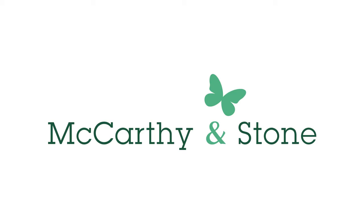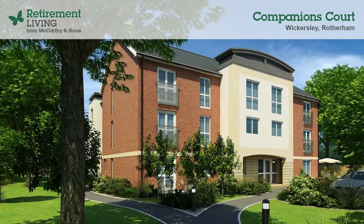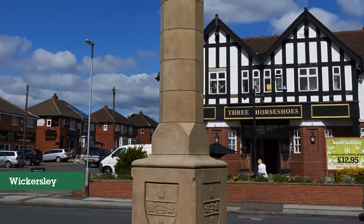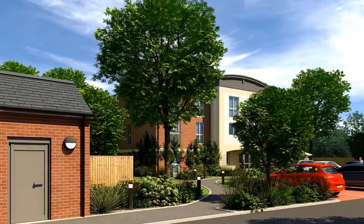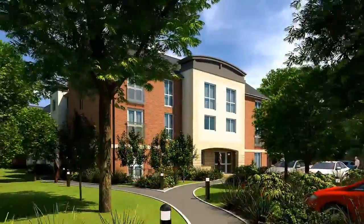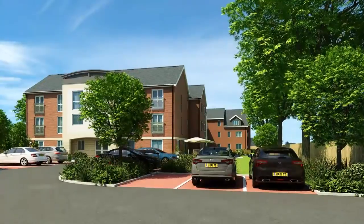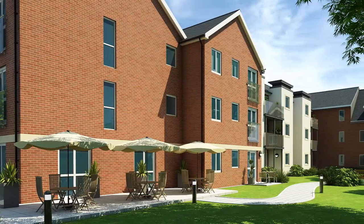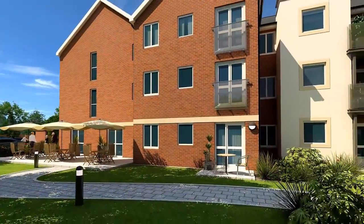McCarthy and Stone welcomes you to Companions Court, our new development providing 39 one and two bedroom high quality retirement living apartments in Wickersley, a charming village and civil parish in the metropolitan borough of Rotherham in South Yorkshire. Located on Companions Close, Companions Court is available exclusively for the over 60s and offers stunning retirement apartments in an area surrounded by numerous places of interest, within easy reach of Rotherham, Sheffield and Doncaster.